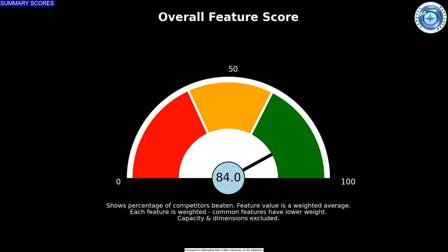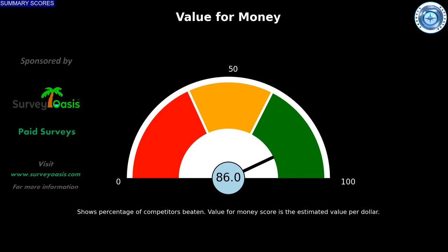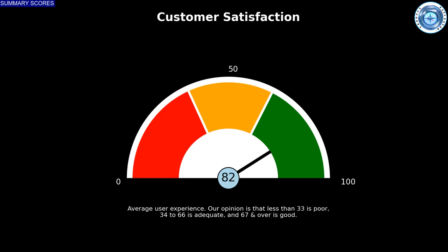Overall, this filter coffee machine has a good feature set score, beating 84% of alternatives in the database. Note that more unique features get higher weighting. This Braun model offers good value for money, beating 86% of the alternatives examined. This model also has a strong buyer experience as far as we can tell.